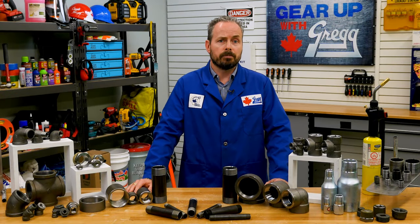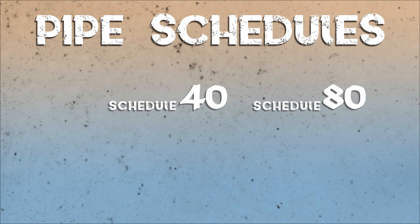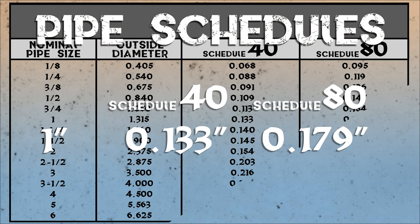One more important thing to keep in mind with pipe is the schedule. Pipe schedules relate to the thickness of the pipe wall, and the most common schedules are 40 and 80. As the number increases, so does the wall thickness. For instance, a 1 inch schedule 40 pipe will have a wall thickness of 0.133 inches, while a 1 inch schedule 80 pipe will have a wall thickness of 0.179 inches. However, while the schedule number can be the same for pipes with different outside diameters, the actual wall thickness will vary. The best way to see the relationship between pipe size, schedules, and wall thickness is to refer to a conversion chart like this one.